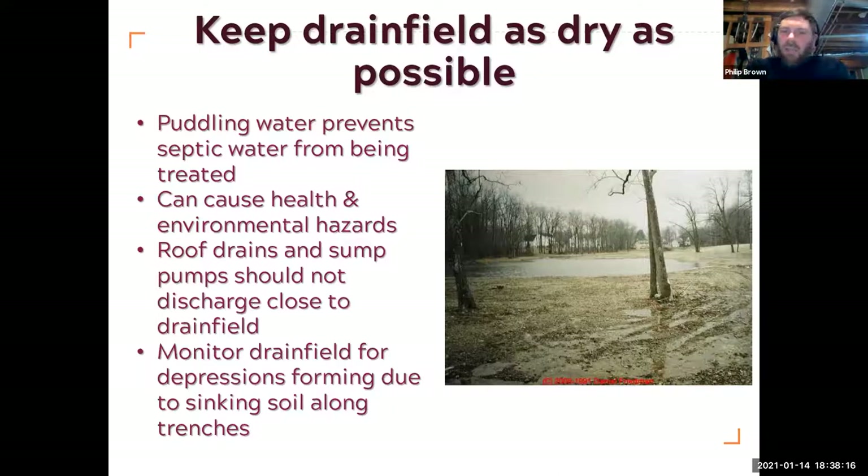Monitor your drain field. Sometimes you'll see drain fields sink slightly above the trenches where the soil has dropped, probably entered some of the gravel, and the whole system has dropped a little bit. That needs to be monitored over time.